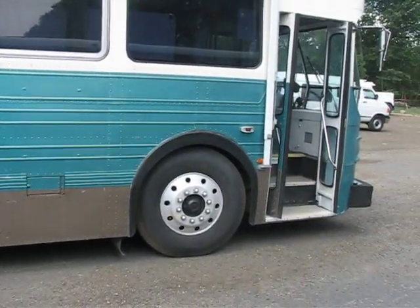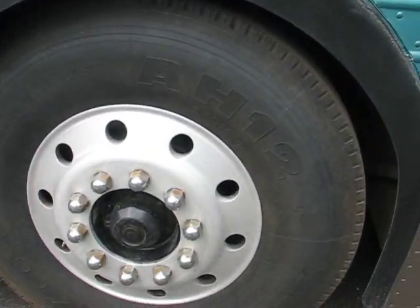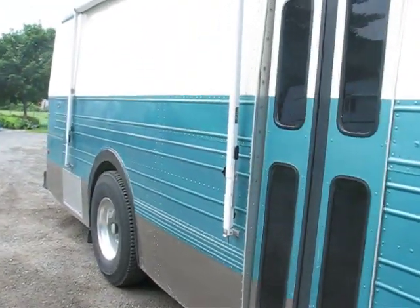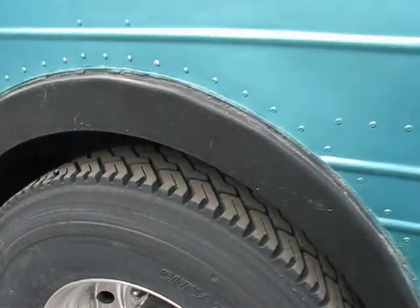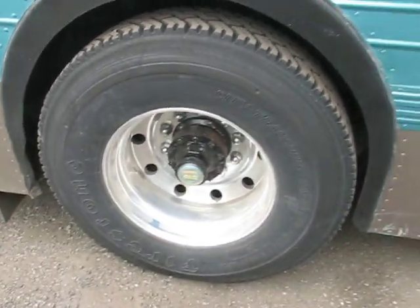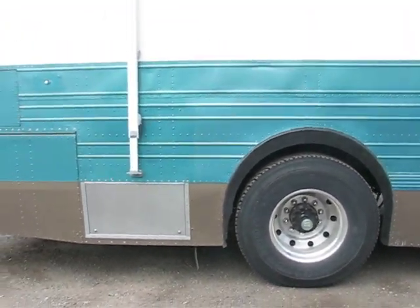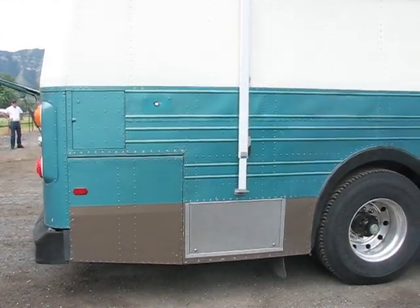Very nice wheels and tires. Wheels are Alcoa aluminums with a very decent tread all the way around. The rear tires and drivers have a more aggressive tread, which is siped. Tire size is 12R 22.5. I will most likely keep these tires and wheels unless you want to pay another $2,000 on top of the asking price.